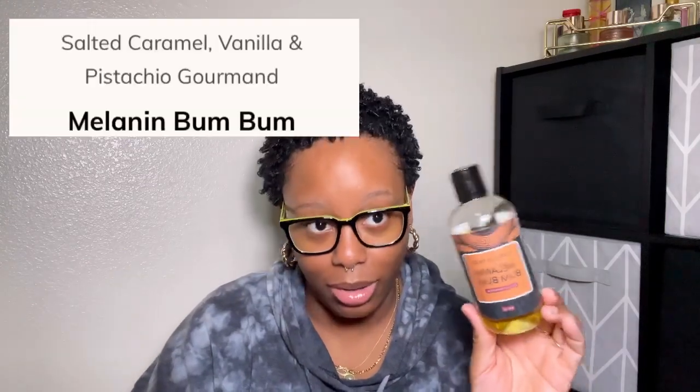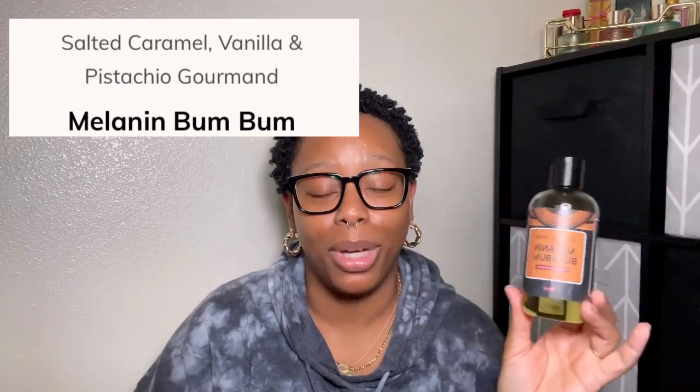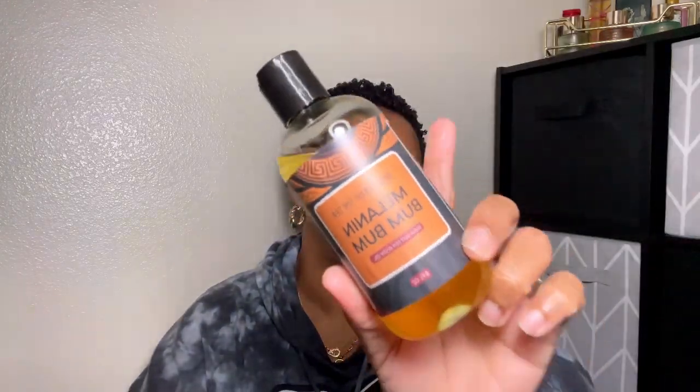The next oil — y'all should already know — is the Melanin Bum Bum body oil. This is the new formula that contains shea nut oil. It's their version of the Cheirosa 62 scent and it's done very, very well. I already finished the butter in about three weeks — this is one of my favorite scents. What I love about the new formula is that even though it contains shea nut oil, it is not super greasy or heavy. It's back in stock — the whole collection is back in stock! Highly recommend it if that's your scent profile. You can use my code NIKA for some money off your order.